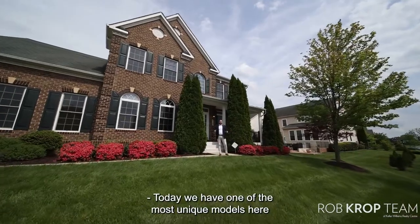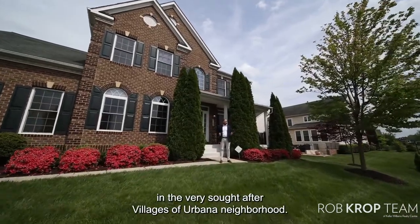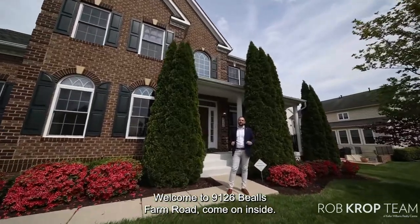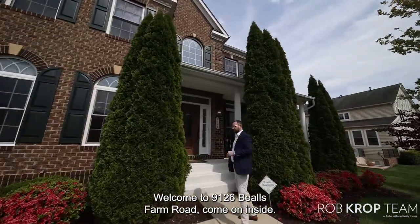Today we have one of the most unique models here in the very sought-after Villages of Urbana neighborhood. Welcome to 9126 Beals Farm Road. Come on inside.